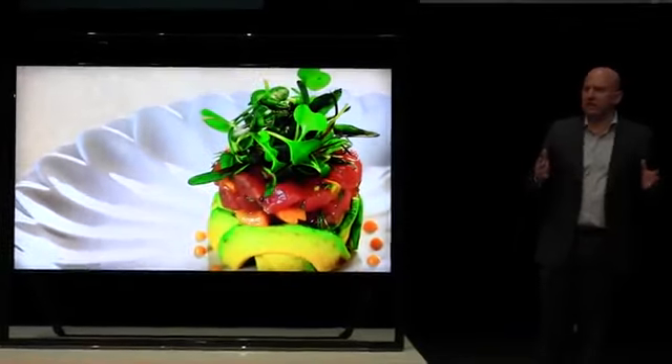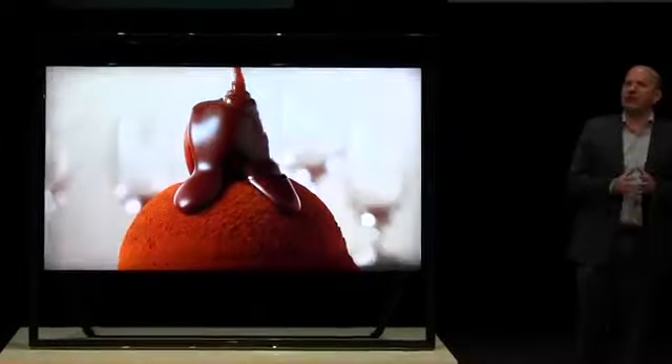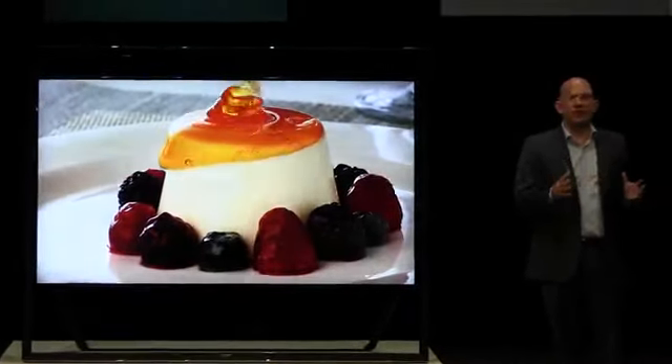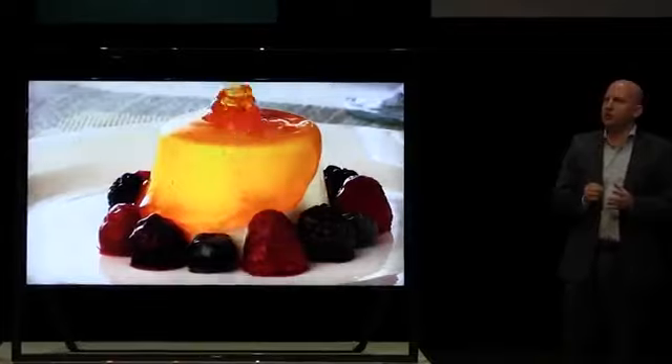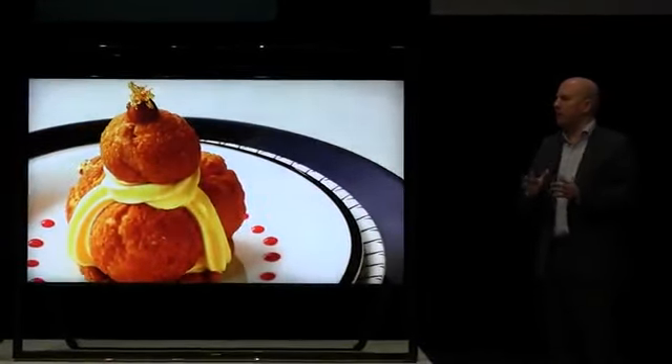But it's not just in terms of design that this TV is timeless. All of its features are beyond state of the art. First, the S9 has a resolution that offers four times the pixels of a traditional full HD TV.